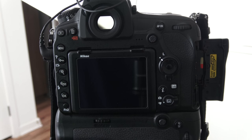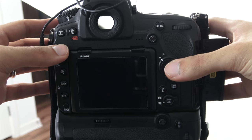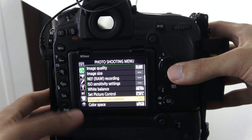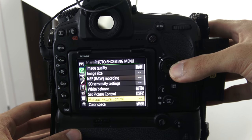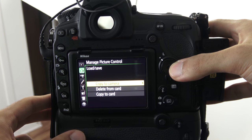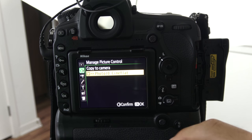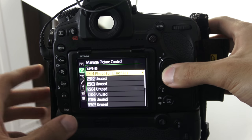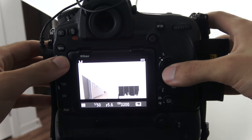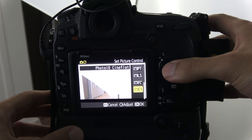After you have copied the Nikon folder onto your formatted SD card, insert the SD card into your Nikon camera, turn your camera on, click on Menu, and then under your Photo Shooting Menu go to Manage Picture Control. This is typically found under Set Picture Control. Once you're there, go to Load/Save and then Copy to Camera. You will see that the profile from the SD card is now visible. Hit OK and choose a spot to save it to. You will now be able to access the Cineflat picture profile on your camera.